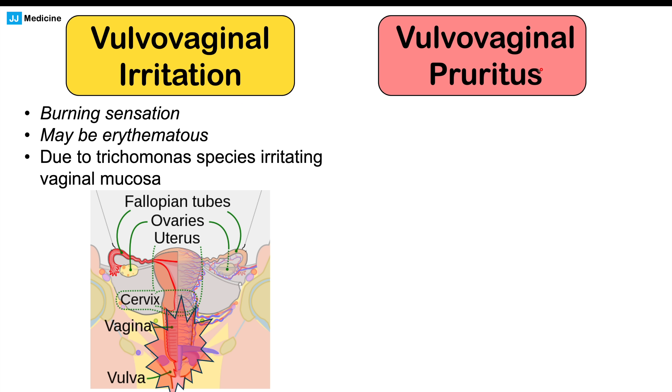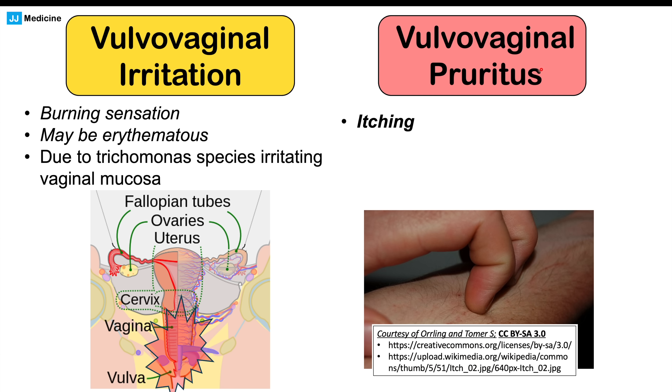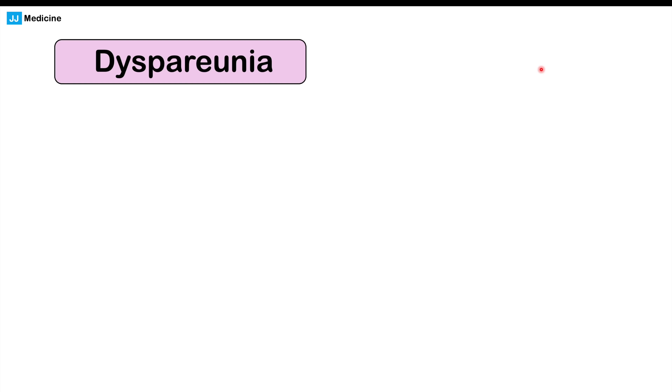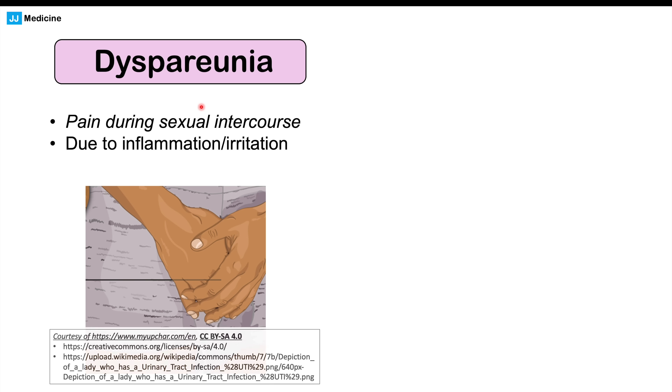Vulvovaginal pruritus is also a particular finding — pruritus means an itching sensation, so the vulva and vagina can become itchy. Along with the burning sensation there can be an itching sensation as well, again due to irritation by the organisms. We can also see dyspareunia, which is pain during sexual intercourse, due to inflammation and irritation of the vaginal mucosa.